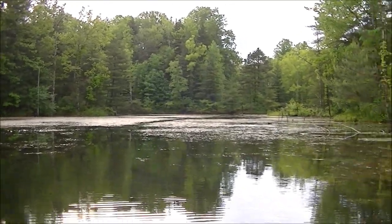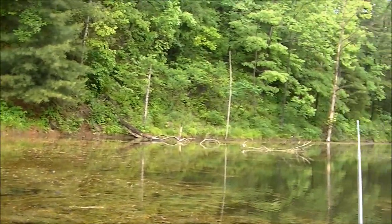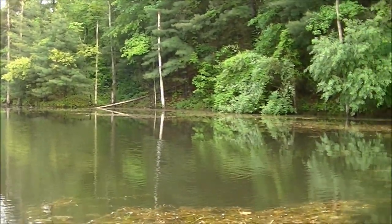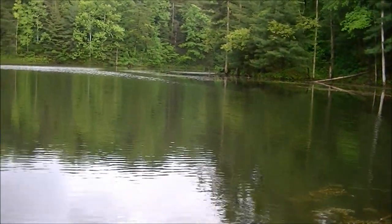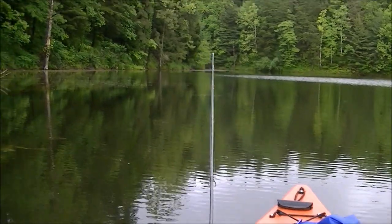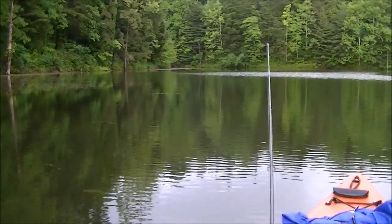Back there's the boat ramp. This is one of the old strip pits in the Sugar Ridge area, which is part of the state fish and game DNR property. We're gonna see if we can catch a fish or two.